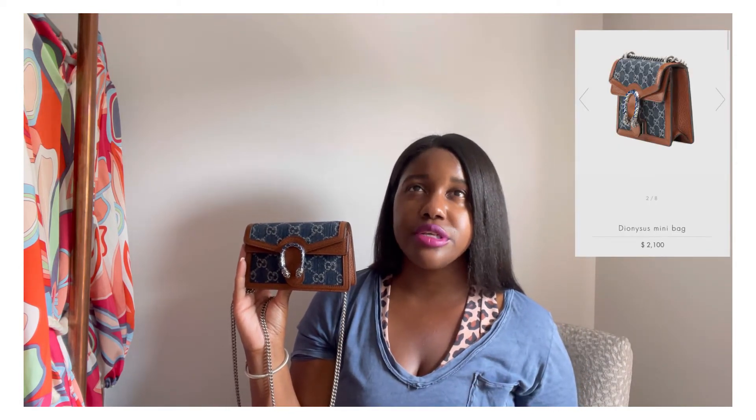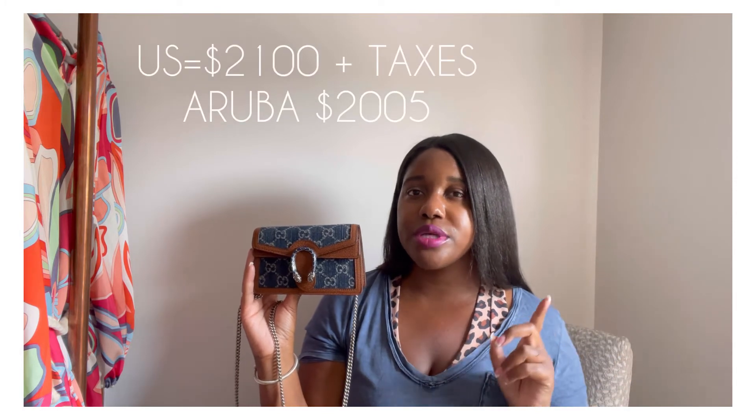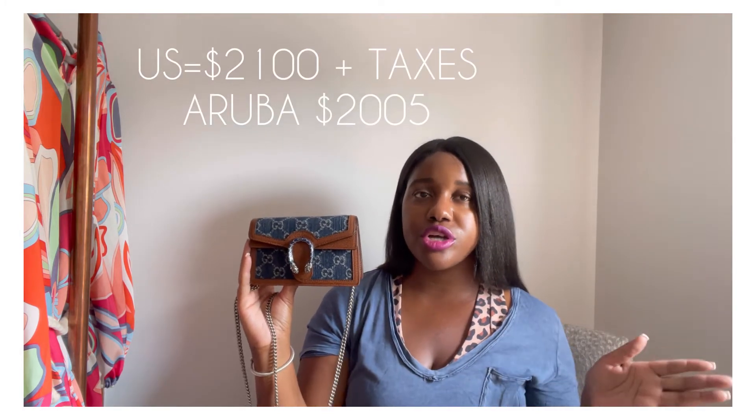I paid $850 in Aruba. They also have the small, which retails for $2,100 in Aruba — and remember, no sales tax there. I almost got that one, but they only had the display model and I wanted a brand new item. The small retails for a little more in the States. And the largest size retails around $2,500 — I didn't bother asking the Aruba price since I wasn't looking for a large bag.